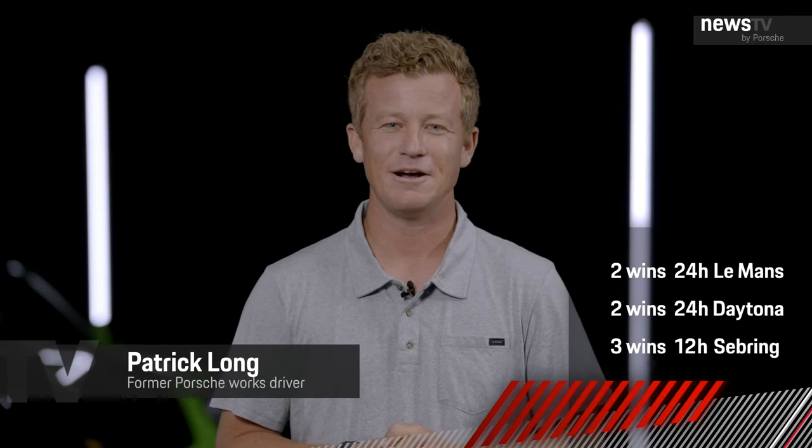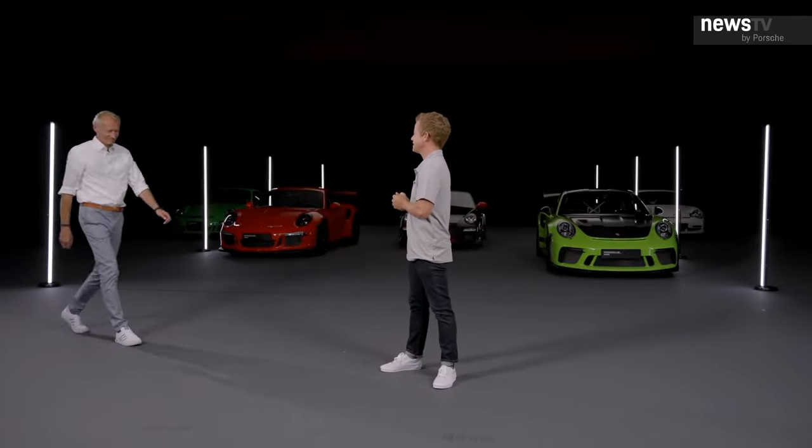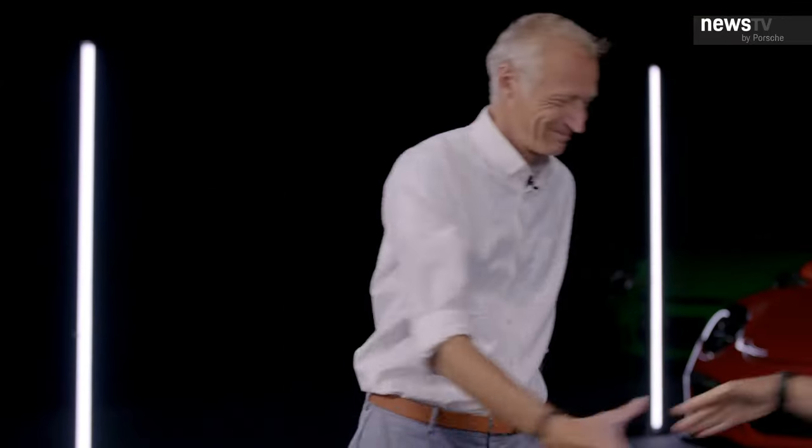My name is Patrick Long. I've had the distinct honor of being part of the Porsche family for the last two decades, both on the racetrack and on the street, and every single time I've jumped into a 911 GT3 RS I've left with a smile on my face and some pretty warm tires. I'm not going to introduce this car by myself — I have a great guest with me, Andy Preuninger, the father of the GT3.